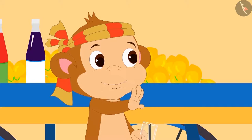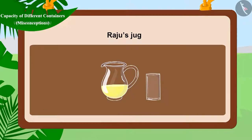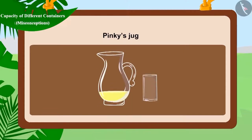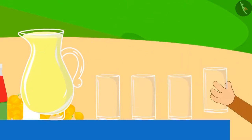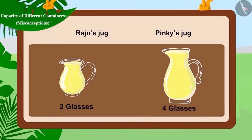Babban told Raju and Pinky that he would completely fill both their jugs. First, he started filling Raju's jug. Can you guess how many glasses of lemonade are needed to fill Raju's jug? That's right! Raju's jug needed two glasses of lemonade to fill. Now, Babban started filling Pinky's jug. Can you guess how many glasses will be needed? That's right! Pinky's jug used four glasses of lemonade. So, Raju's jug was filled with two glasses and Pinky's jug with four glasses.